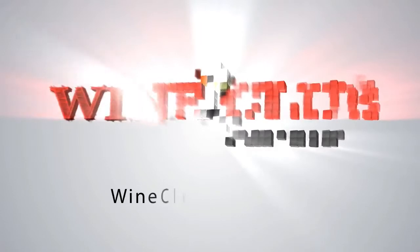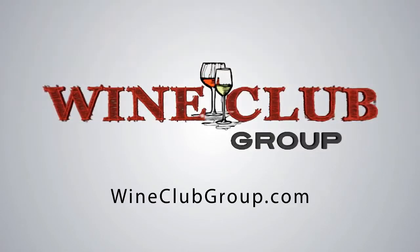In this video, we're going to explore the wine regions of the world with Gold Medal International Wine Club. Hey guys, this is Todd with Wine Club Group. You can find us online at wineclubgroup.com or check out our reviews and ratings at wineclubreviewsandratings.com.